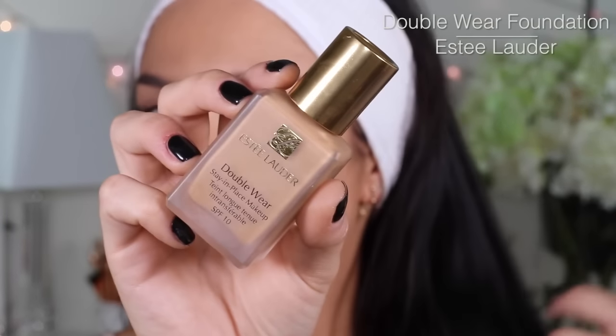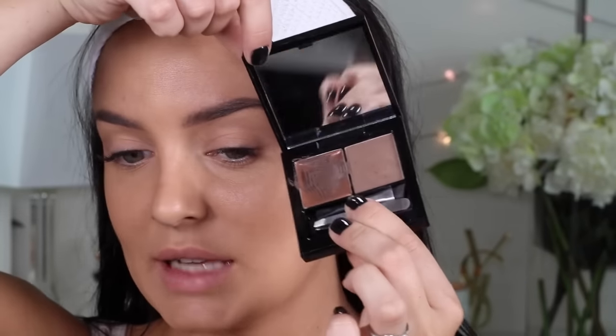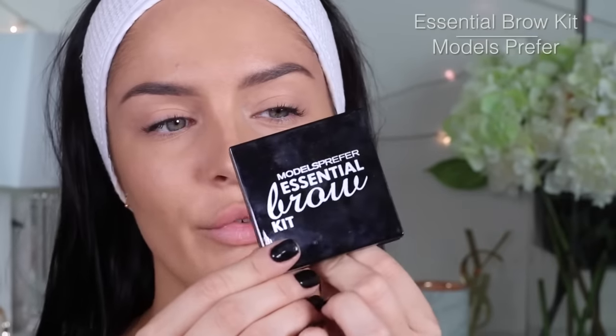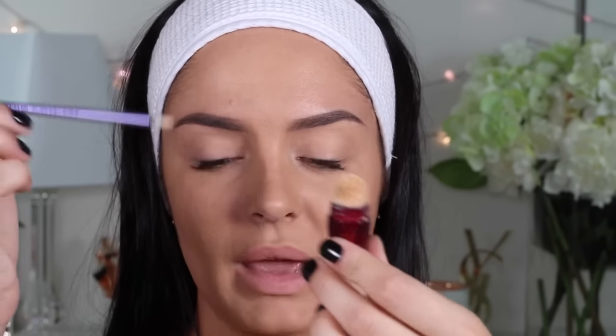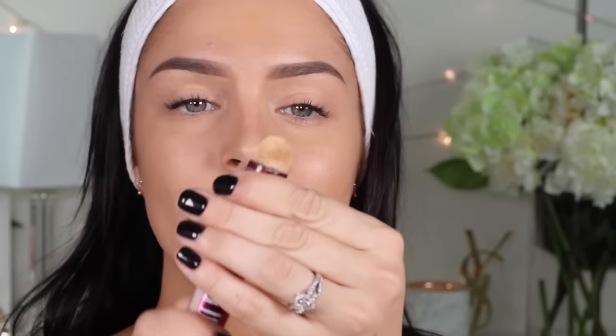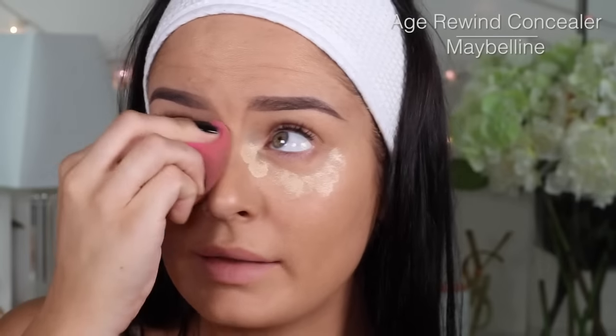We're starting out with Double Wear Foundation from Estee Lauder. I've fallen back in love with this again. I did just get my eyebrows tattooed, but once you have full coverage foundation on, I like to neaten them up again. This is the Models Prefer Essential Brow Kit Medium to Dark. Tidying up my brows with a little bit of concealer from Maybelline Rewind, and then for under my eye I'll take the Age Rewind. My skin looks so good.